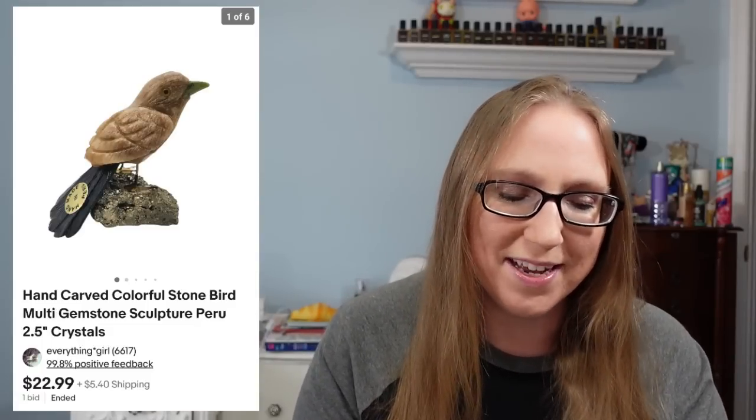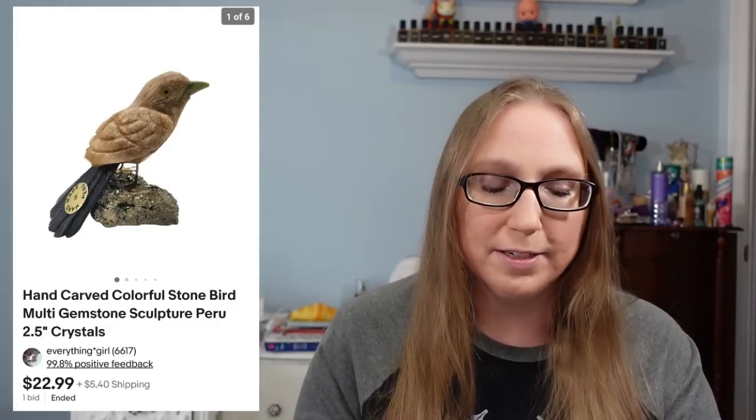Here's another one — this was another made-in-Peru stone bird that sold for $22.99.